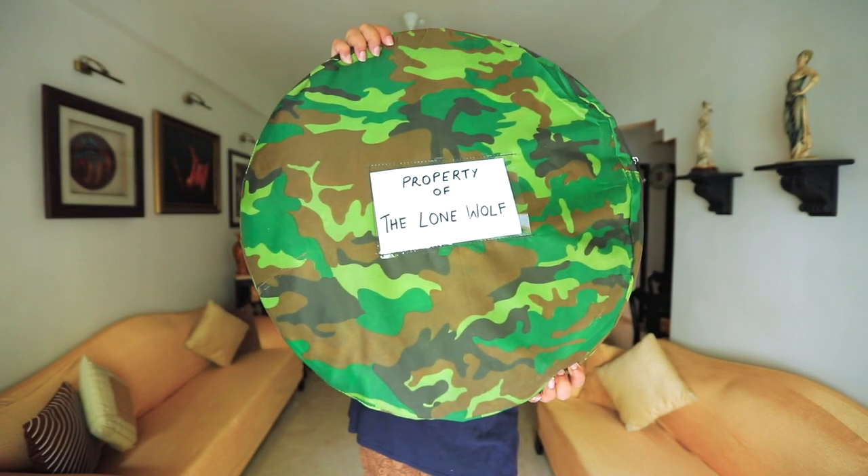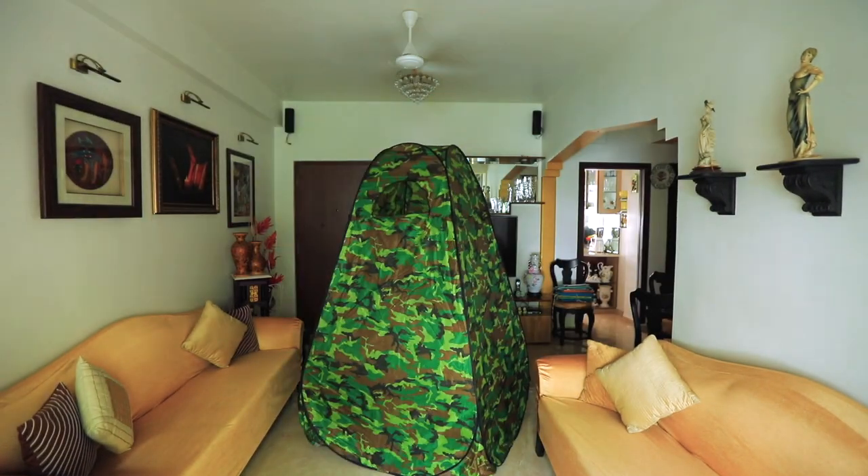If you saw the previous video, you'll know that my presence on the rooftop didn't go down very well with the crows, so this time I tried to be invisible. I found a portable changing tent on Amazon that was also available in camouflage, so I picked it up right away. A little bit of modification and it seemed good to go.